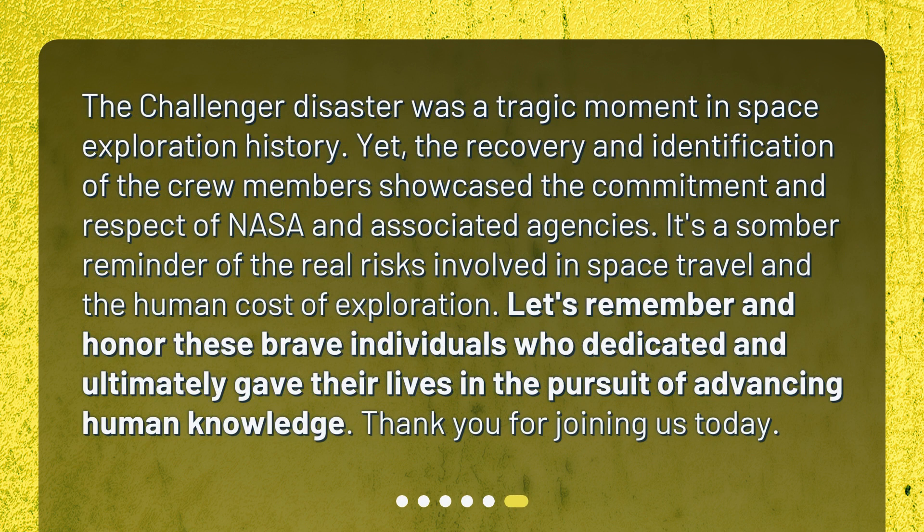The Challenger disaster was a tragic moment in space exploration history. Yet, the recovery and identification of the crew members showcased the commitment and respect of NASA and associated agencies. It's a somber reminder of the real risks involved in space travel and the human cost of exploration. Let's remember and honor these brave individuals who dedicated and ultimately gave their lives in the pursuit of advancing human knowledge. Thank you for joining us today.